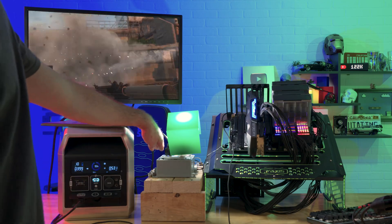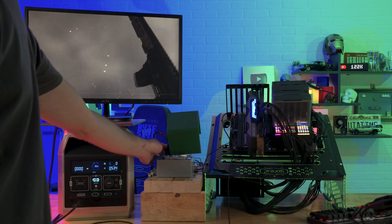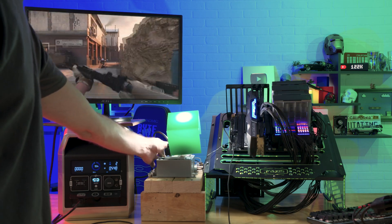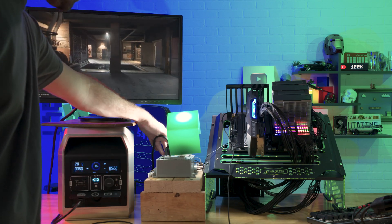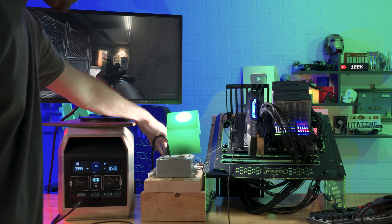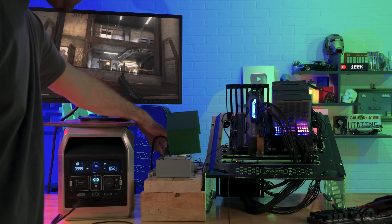The second power station I tested was a Vigerpool 1200 watt power station. Just like the Ocotel, I flipped the switch, the light went off, and absolutely no issues. That benchmark kept going, the graphics card didn't flinch — nothing. Overall, I can say the Vigerpool also can be a great UPS.